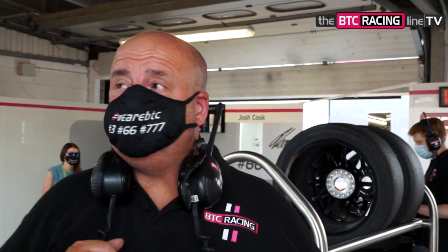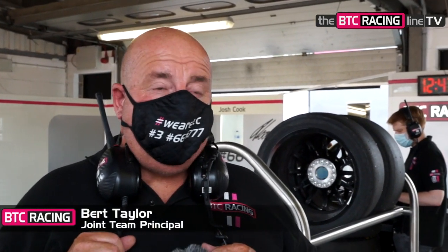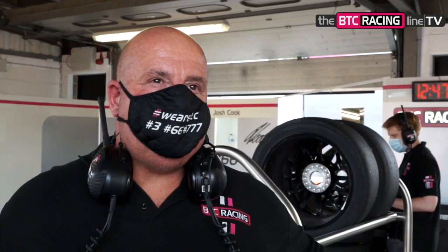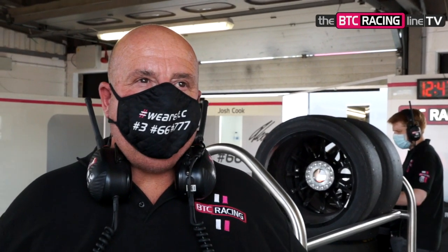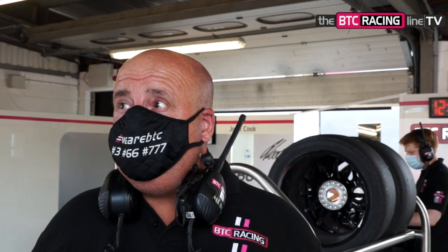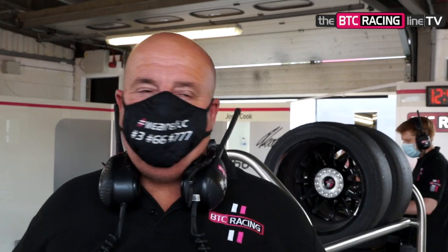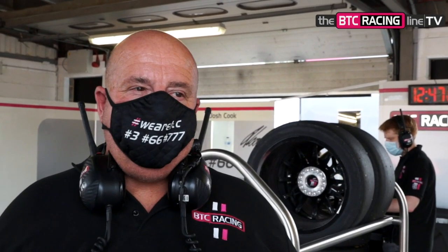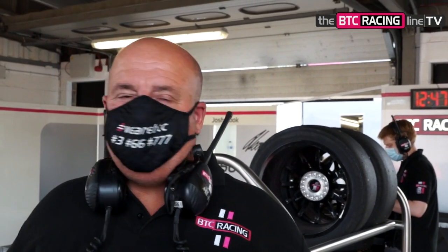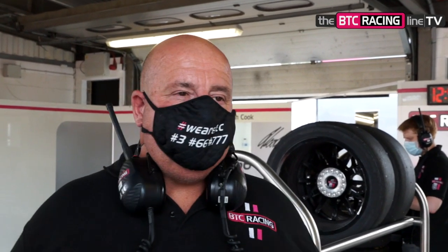What are your thoughts after those two Free Practice sessions? It's very difficult because we don't know about the tyres. We're obviously trying to conserve as many tyres as we can. But looking at FP1 and where we are now, we've got plenty of tyres for qualifying. Hopefully we're in a bit better place than we were last week. And if we can get both of them in the top ten and in the top five, we're in good shape. That's what I'm aiming for.